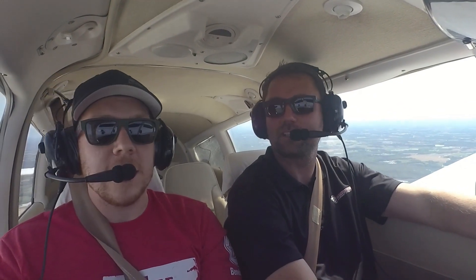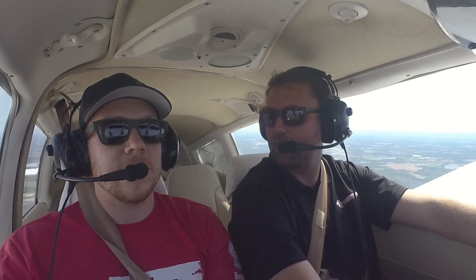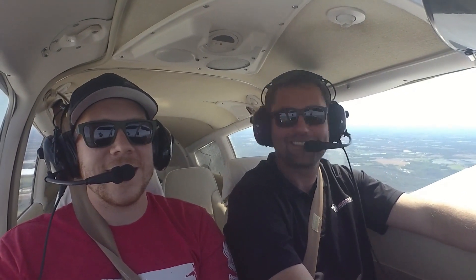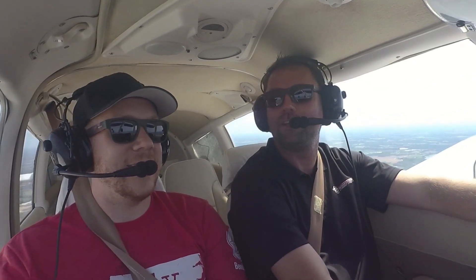If you want to know if we like a specific autopilot, you can ask Ron and Christian and you'll get one answer — and you can ask our technicians and they will give you their unfiltered opinion.